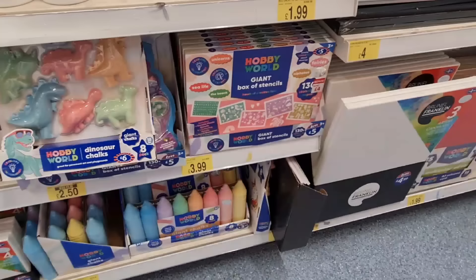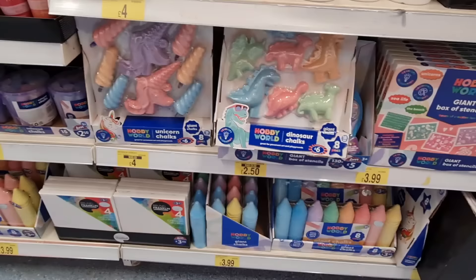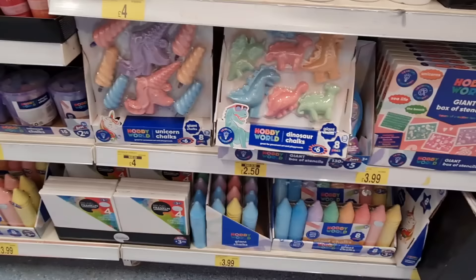Just finishing up — they've got some giant box of stencils now, £4 down from £5, and books of chalks — dinosaur and unicorn ones. I hope that you have enjoyed the tour around B&M to see all that's new. Don't forget to subscribe because I have so many other tours. I also share hauls as well, and I upload Mondays and Thursdays at 9pm — make sure you have the notification bell on and I'll see you in the next video. Take care, bye bye!